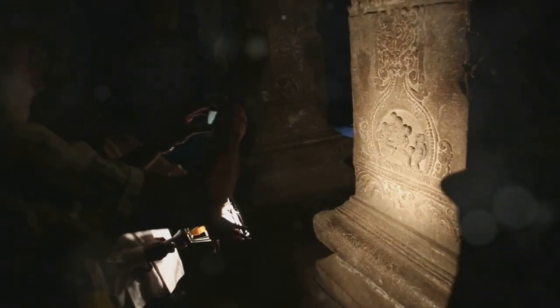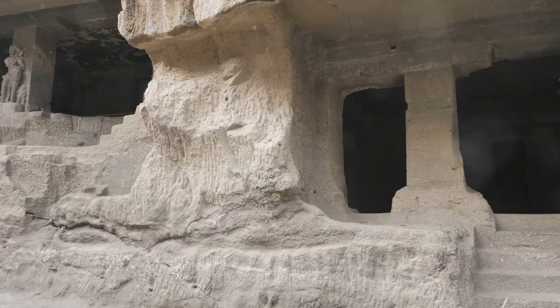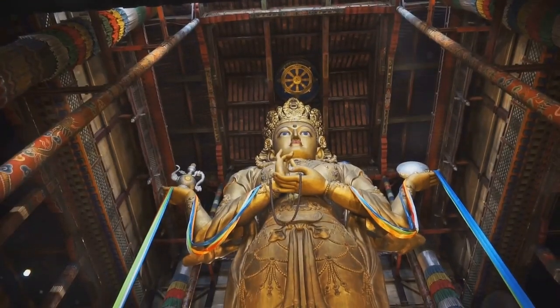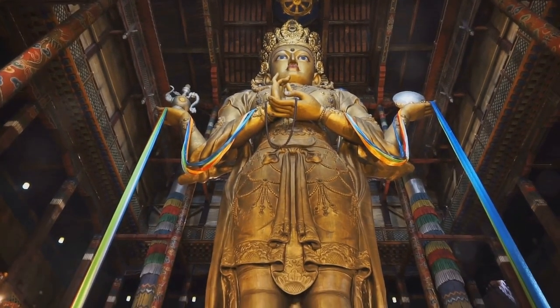As we venture deeper into the cave, we're surrounded by towering limestone walls adorned with intricate carvings and statues of Buddha. Take your time to admire the intricate details, each telling a story and whispering ancient wisdom. The main chamber houses a giant golden Buddha statue, radiating a sense of peace that's almost tangible.